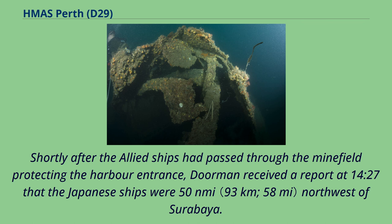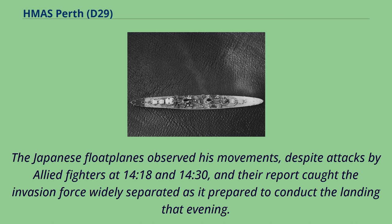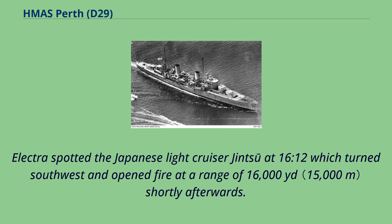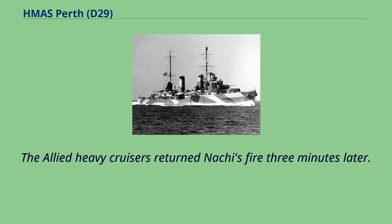Shortly after the Allied ships had passed through the minefield protecting the harbour entrance, Doorman received a report at 14.27 that the Japanese ships were 50 nautical miles northwest of Surabaya. He reversed course almost immediately intending to attack the convoy. The Japanese floatplanes observed his movements, and their report caught the invasion force widely separated as it prepared to conduct the landing that evening. Electra spotted the Japanese light cruiser Jinsu at 16.12 which turned southwest and opened fire at a range of 16,000 yards. The heavy cruiser Nachi, trailing far behind, opened fire at 28,000 yards at 16.17. The Allied heavy cruisers returned Nachi's fire three minutes later.